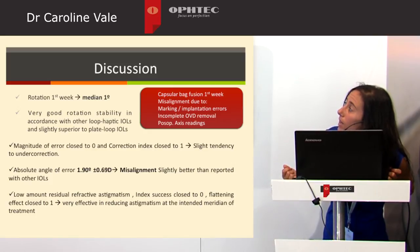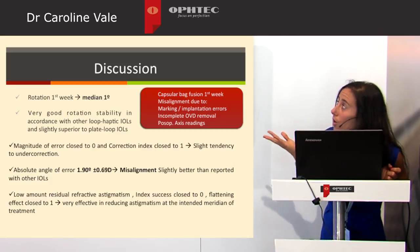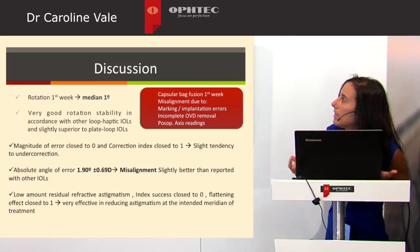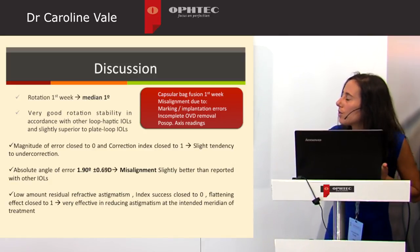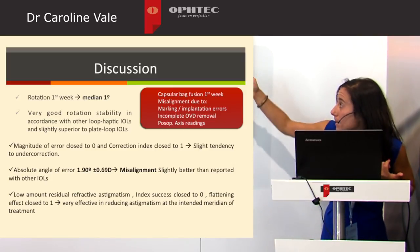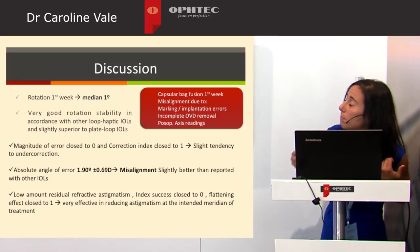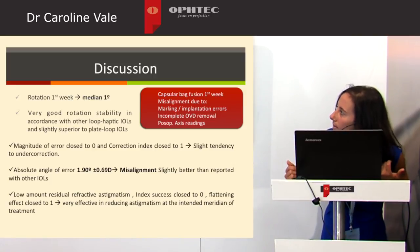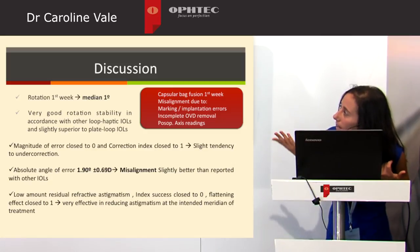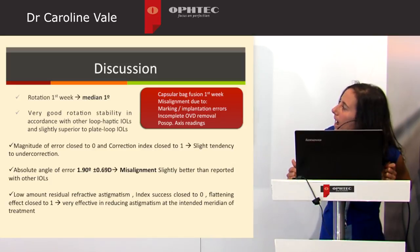Rotation occurred during the first week with a median of 1 degree. Capsular bag fusion occurs mainly in the first week. The observed misalignment appears to result not from IOL rotation after the first week, but from marking or implantation errors, incomplete OVD removal behind the lens, or post-operative axis readings. The Precision Toric demonstrated very good rotational stability, in accordance with other loop-haptic IOLs and slightly superior to plate-haptic IOLs.